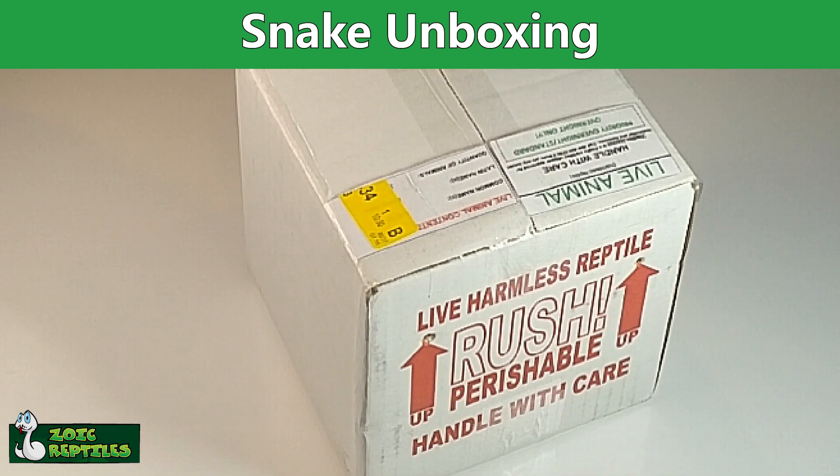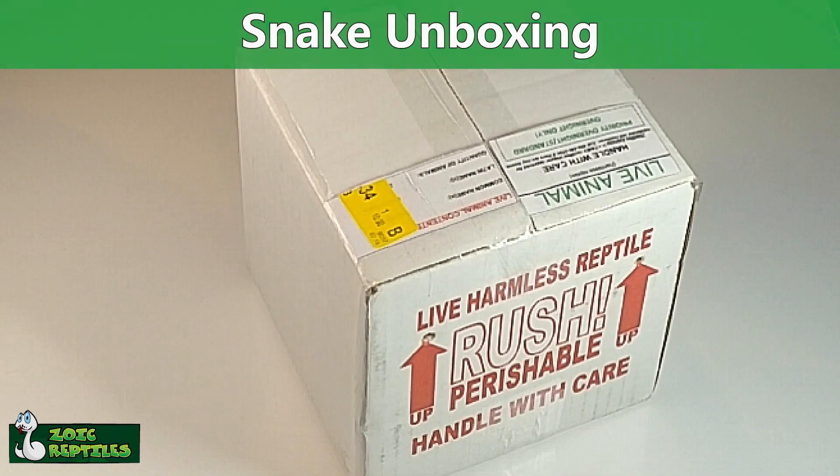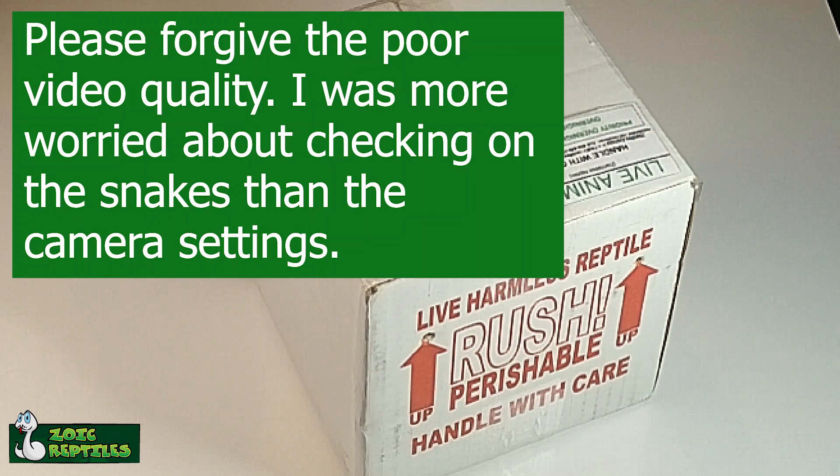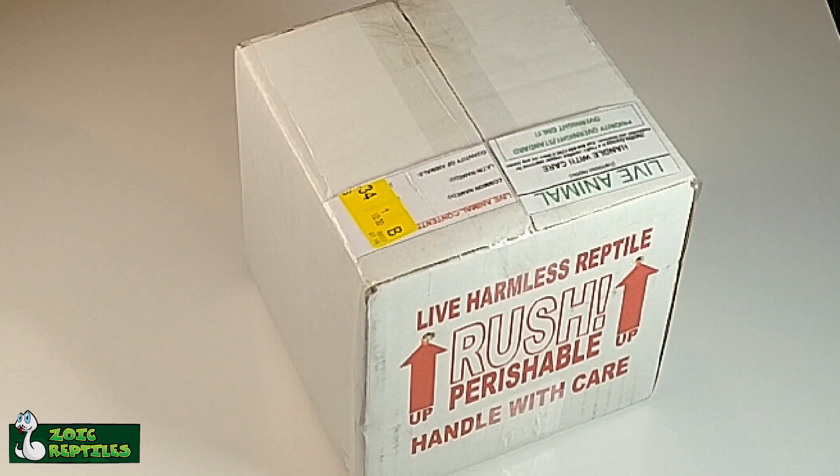Hey guys, I have to be honest - I lied. Didn't intentionally lie, but we have a box here. This means there's another unboxing, and in the last unboxing video I said that was gonna be the last one for a while. So unless you count two weeks a while - it is what it is. I got a couple of really good deals and I just couldn't pass them up.